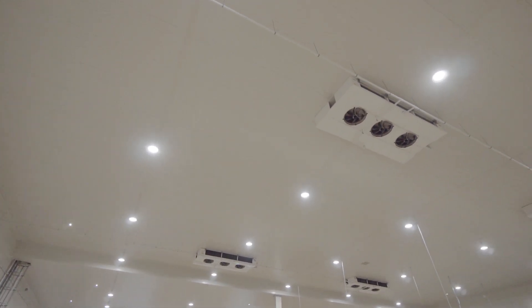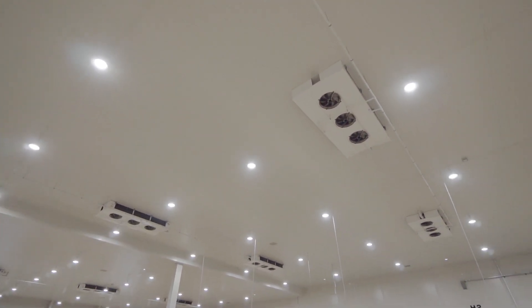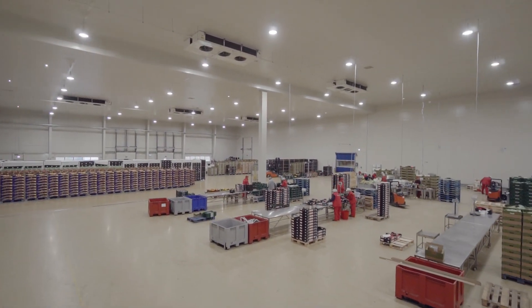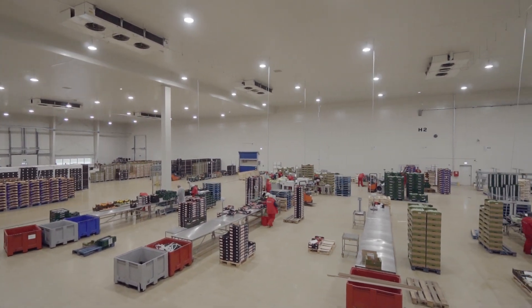Na etapie budowy obiektu w latach 2014 technologia LED jeszcze nie była tak powszechna – była bardzo kosztowna do zainstalowania. Jednak czas technicznie pokazał, że te produkty stają się coraz tańsze. W związku z tym nasza firma postanowiła wymienić dotychczasowe oświetlenie zbudowane z lamp wyładowczych i przejść na oświetlenie typu LED.